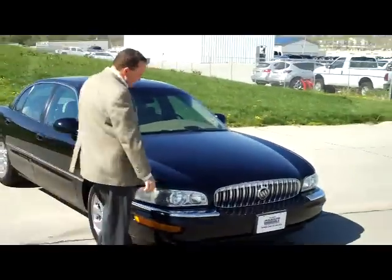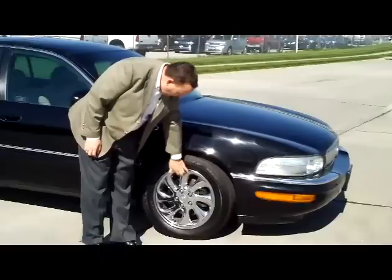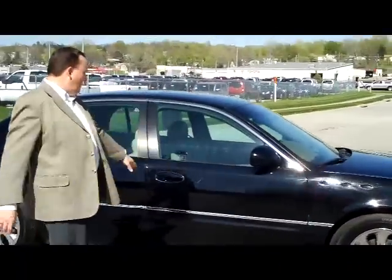It does have the chrome package. 5 mile-an-hour bumpers in the front and the back. Wrap-around headlights. 17-inch chrome wheels with lots of tread on the tire. Breakaway mirrors and reinforced steel door beams.